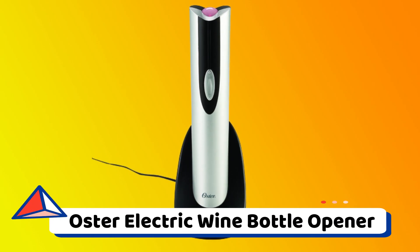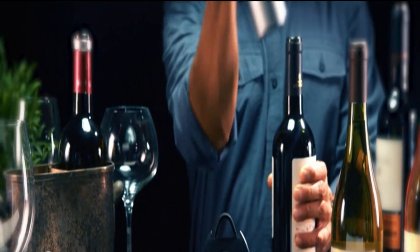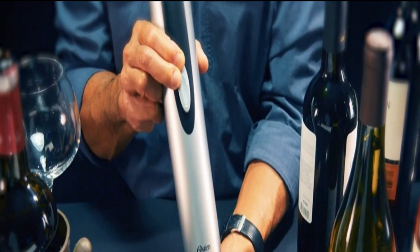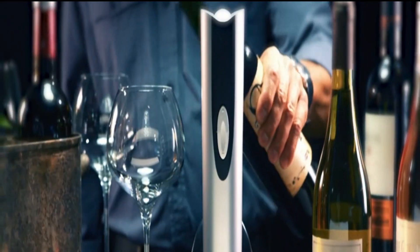Oster Electric Wine Bottle Opener. Opening a bottle of wine might be difficult, but this handy tech item makes it a breeze. Because of its small size, you can take it to parties and use its single push-button action to remove the cork from any bottle. A foil cutter and a charging station are also included.